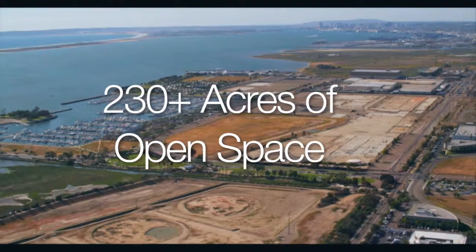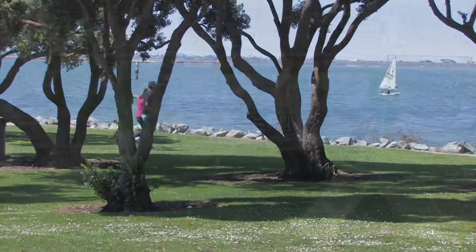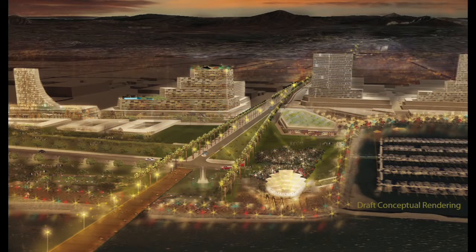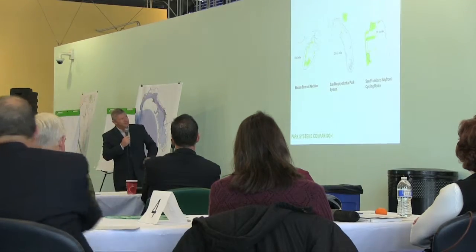The Chula Vista Bayfront will also provide more than 230 acres of open space by creating parks, habitat, and open space areas, and a greenbelt that spans the South Bay. With strong public support, the Bayfront Master Plan continues to move forward, serving as a model of community-based planning as we move forward with integrated planning for the entire Port.